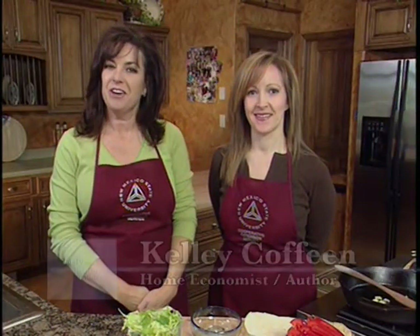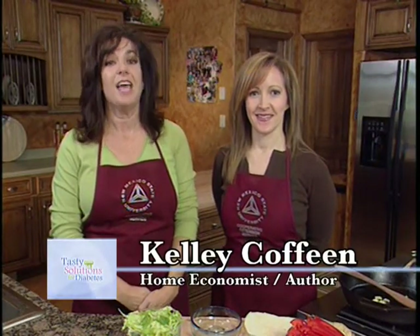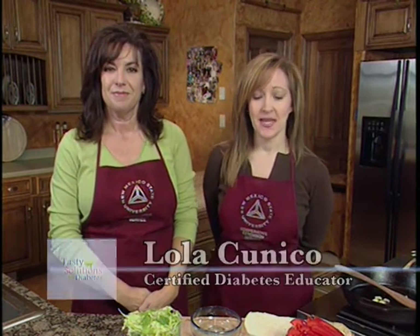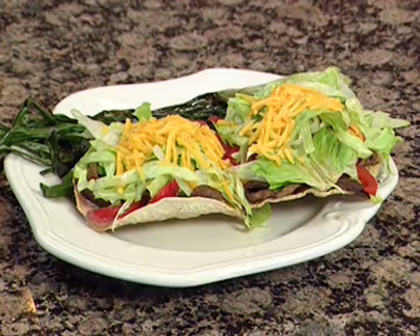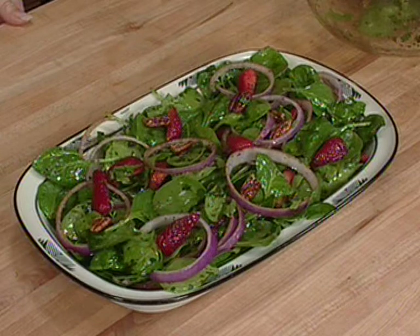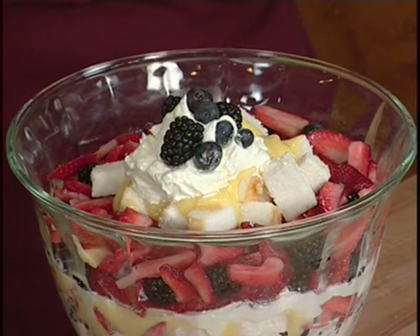Hi, I'm Kelly Koffein, food consultant and home economist. Hello, and I'm Lola Kuniko, certified diabetes educator. Today we're going to make a complete meal including an entrée, a dessert and a salad. We're going to start out with a red pepper tostada, then we'll follow it with a spinach and berry salad and then a delicious cream berry trifle for dessert. Can't wait!